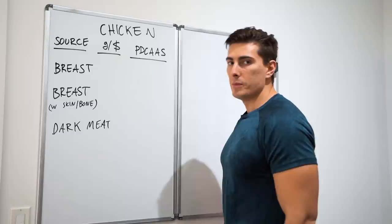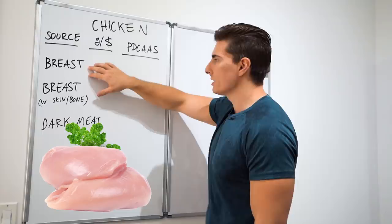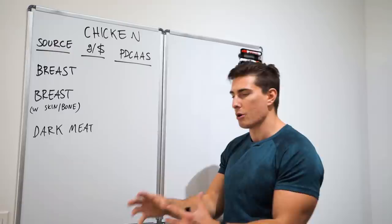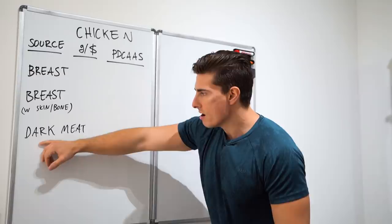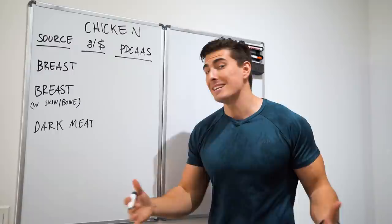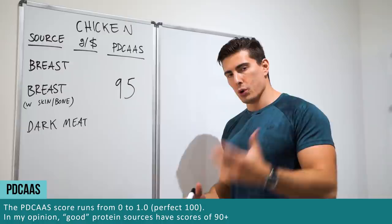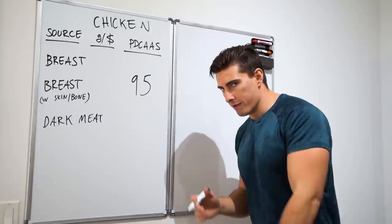We're breaking it down into three different versions of chicken. We've got regular boneless skinless chicken breast, the cheap man's chicken breast — the big packs with skin and bone — and dark meat, meaning thighs and drumsticks. The first thing to mention is that chicken has an excellent protein score of 95 on the PDCAAS, which is not surprising at all.